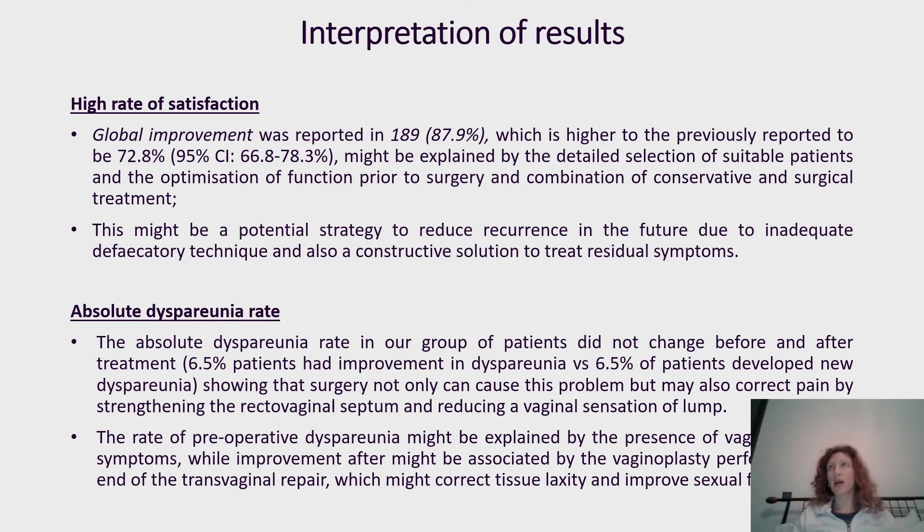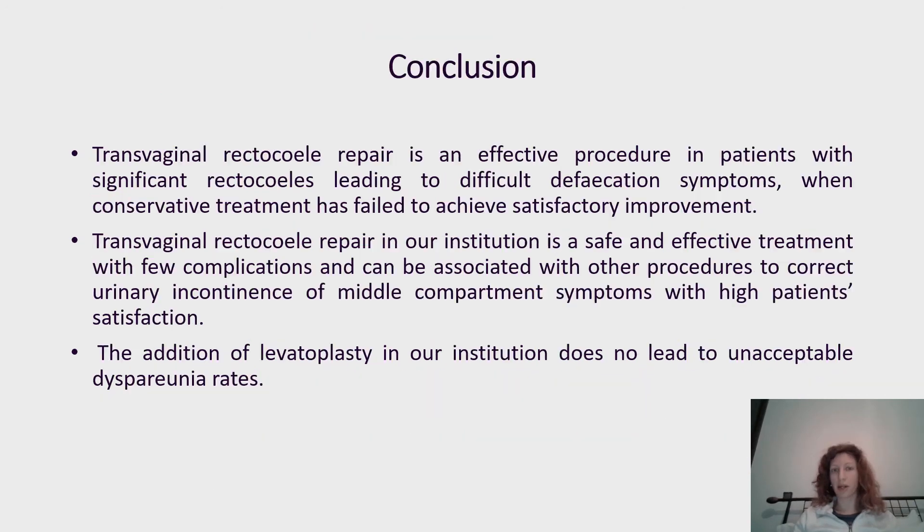Interpreting the results: we achieved good satisfactory improvement, with 87.9% of patients reporting global improvement. The strategy of using conservative treatment both before and after surgery may be a good approach to reduce recurrence rate in the future. The absolute rate of dyspareunia remained the same because preoperative dyspareunia can sometimes be caused by laxity of tissue resulting from the rectocele.